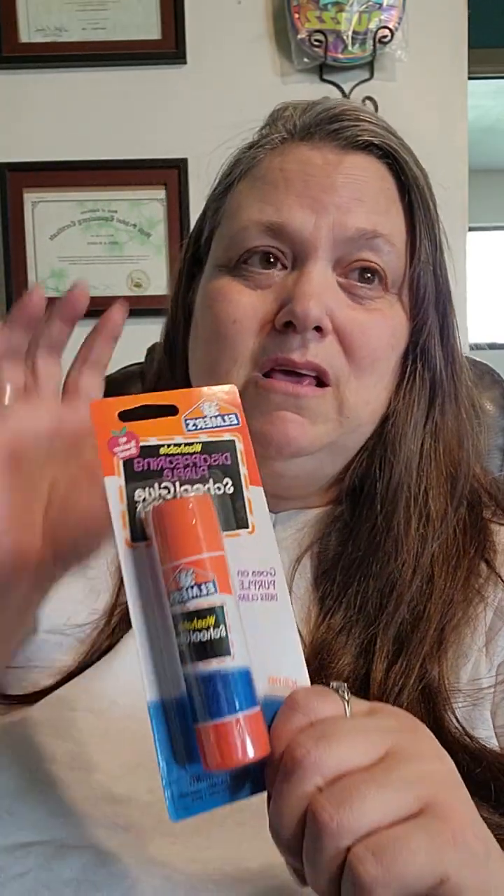I got two packs of glue sticks. I normally get the eight-pack, but Jot changed the packaging and I'm not sure I like them — they look a lot smaller. So I'm just going to stick with Elmer's. My boyfriend spotted them and I was like, oh yeah, I need to grab that one.